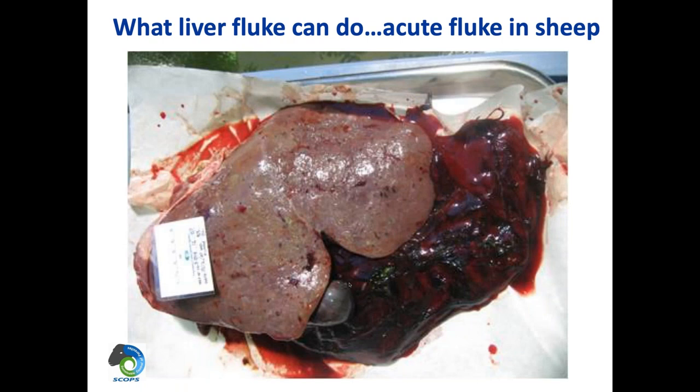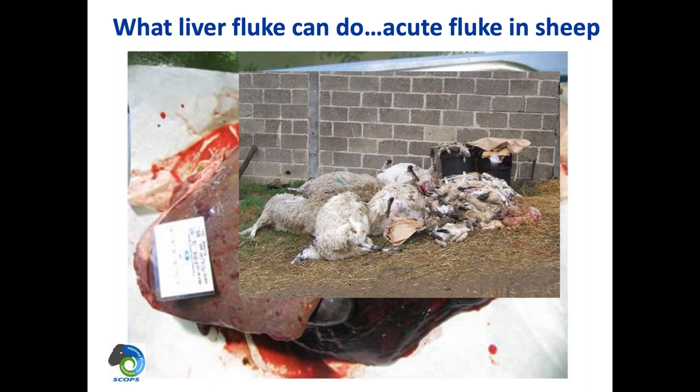The forecast is a very good indicator of overall risk level, but remember that fluke risk is very much an individual farm and individual field risk that we have to understand. Acute liver fluke in sheep — that's what a liver looks like after acute fluke: it's absolutely shot to pieces. That's because so many immature fluke are migrating from the gut into the liver and literally destroying it. That's when we see sudden deaths. At this time of year, if there is any risk at all, it's really important to investigate any sudden deaths in sheep, because there will be no warning and it could be acute fluke.